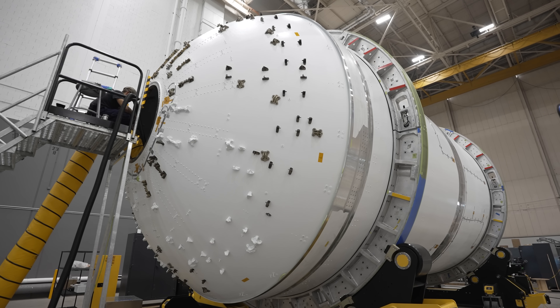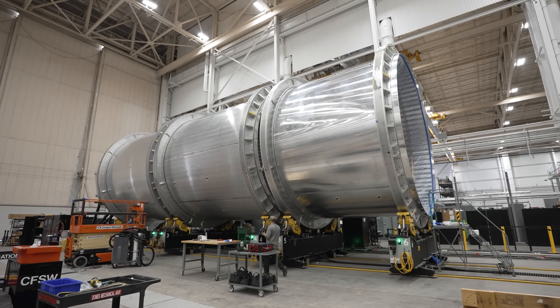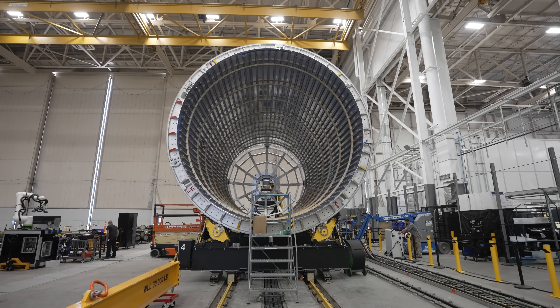The stage two tank has been completed and handed off to integration. The stage one tank weldment is currently in progress. Everything gets integrated up into these stage tanks — the tanks are the foundation for all the progress.